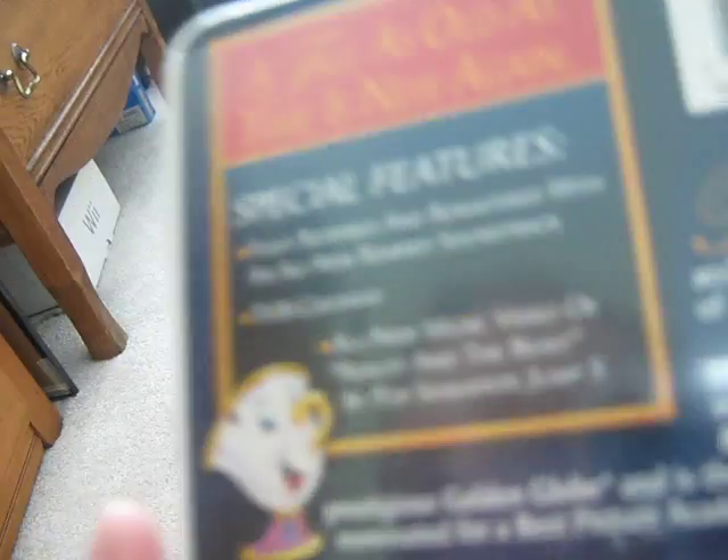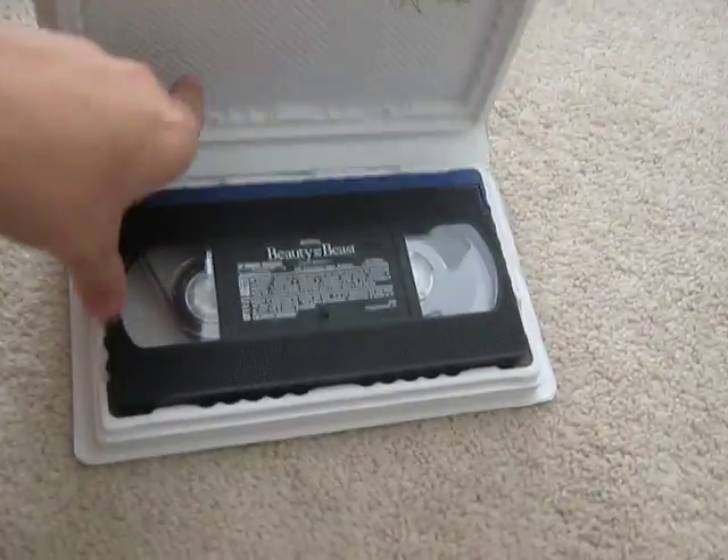And on the back you see special features: fully restored and remastered with all-new remix soundtrack, THX certified, and an all-new music video of Beauty and the Beast by pop sensation Jump 5. And the description is a little bit different. Here are the pictures and whatnot, and I'll show you the tape ink labels.